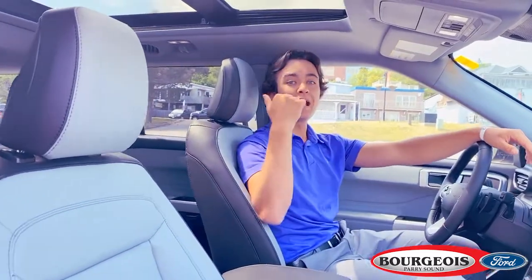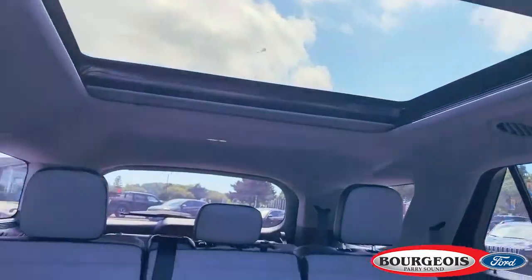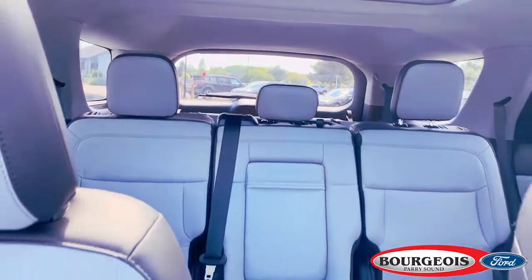As we come through the back, the next thing you'll notice is the panoramic moonroof, which flows into the second and third row of seating, where you're going to find all the cargo space you can ask for.